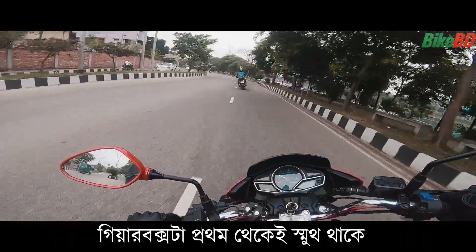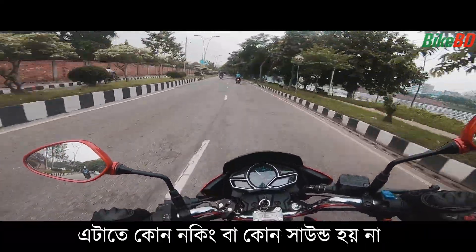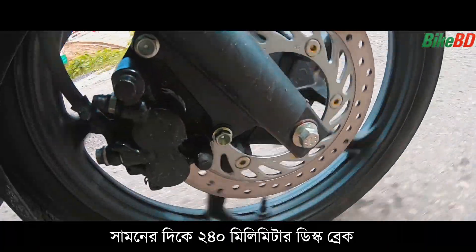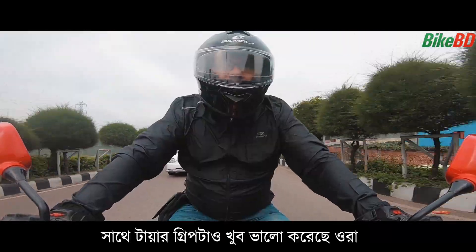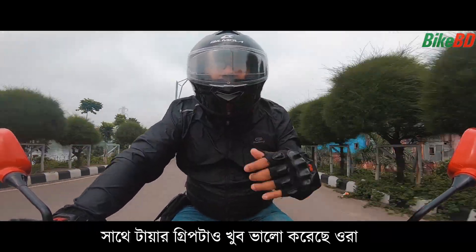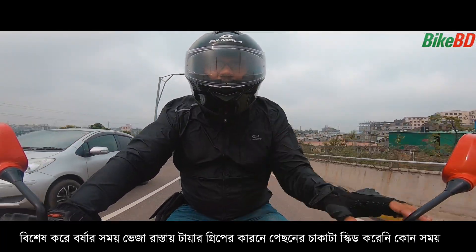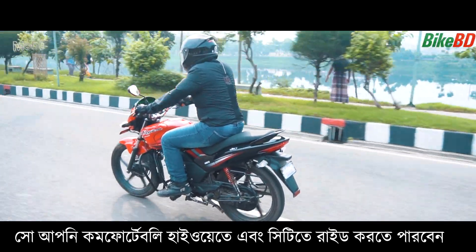The gearbox is very smooth. Because this bike has tubeless tires, it's comfortable on the highway and in the city.